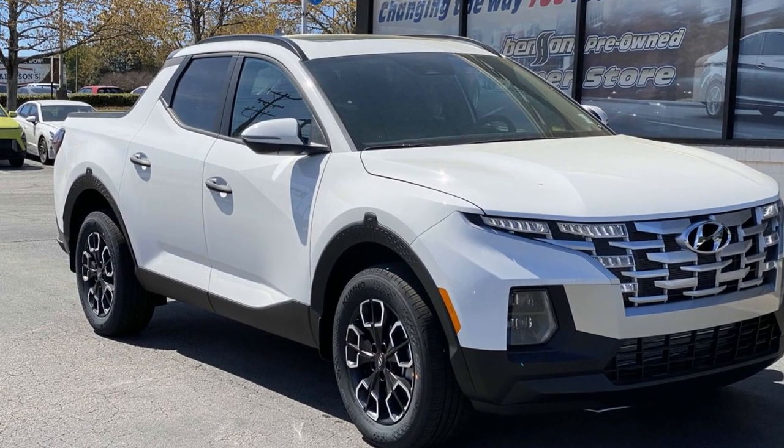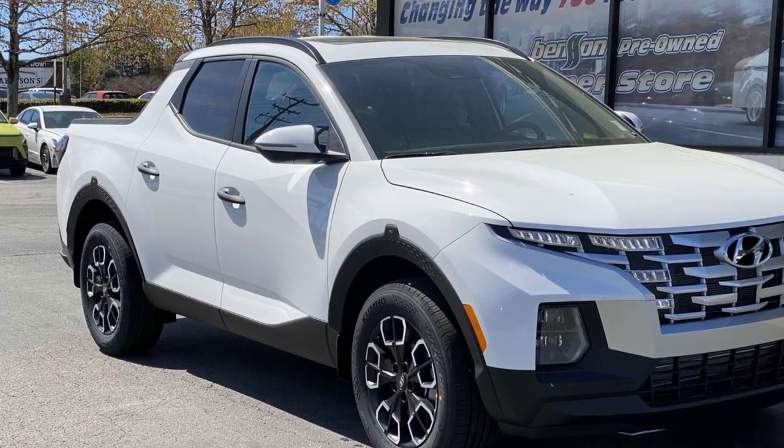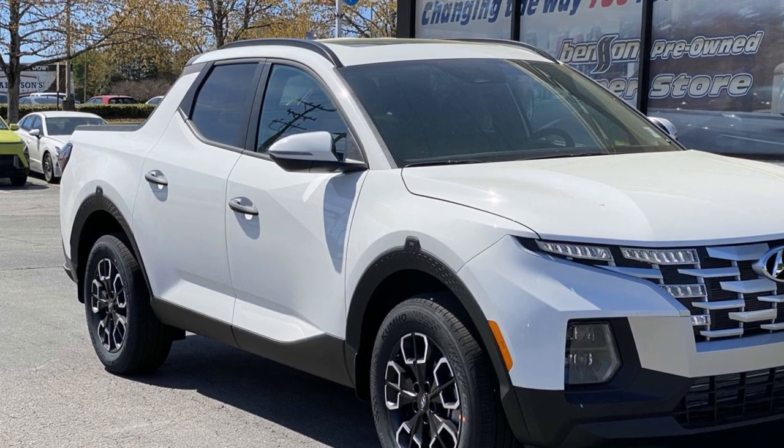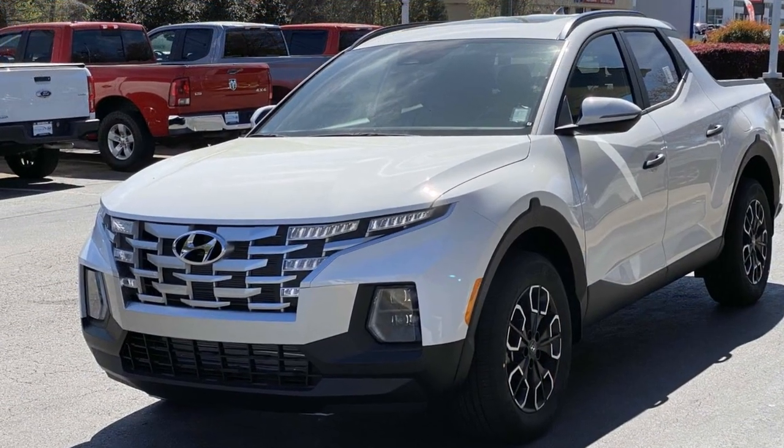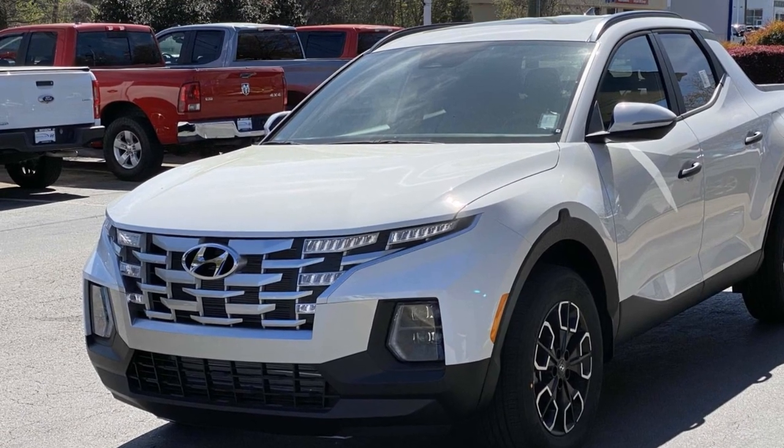2024 Hyundai Santa Cruz. This pickup truck offers two full rows of seating for premium comfort. Designed with its driver and passengers in mind, with features like these.